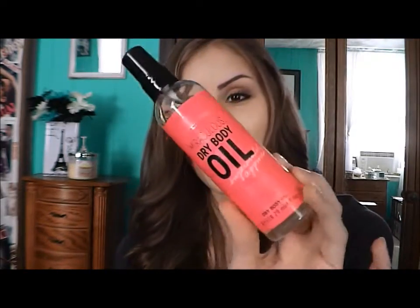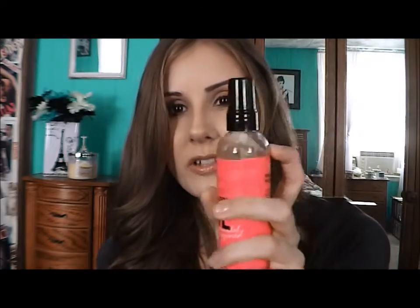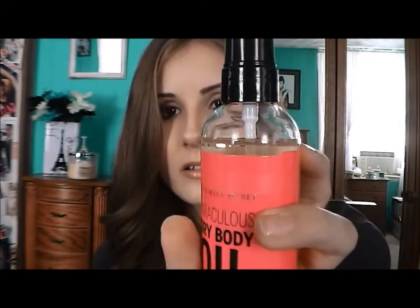Speaking of skin, I've been loving this Miraculous Dry Body Oil from Victoria's Secret. You can find it at checkout in the impulse area. It's $12 and I love it because it's exactly what it says — it's a dry oil, so it doesn't leave you feeling or looking really oily and slimy. It just seeps into the skin and gives your legs or wherever you apply it a gorgeous glow.